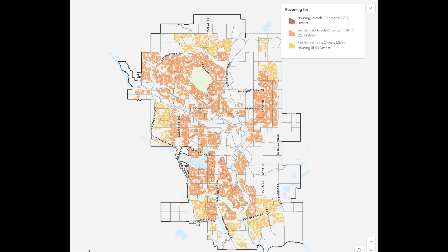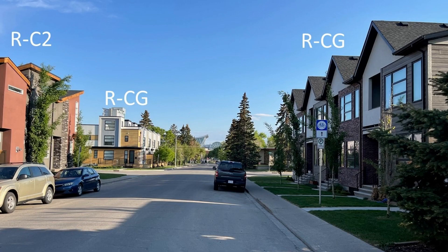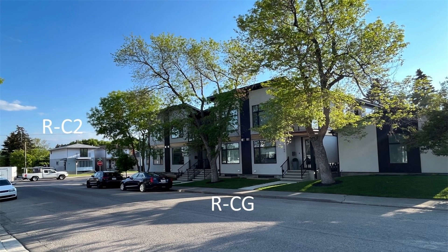Blanket Rezoning in Calgary: a controversial proposal. Calgary, a vibrant city nestled in the foothills of the Canadian Rockies, is no stranger to urban planning challenges. Recently, a proposal known as Blanket Rezoning has stirred heated debates among residents, policymakers, and housing advocates.